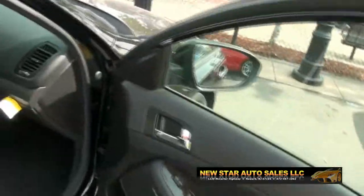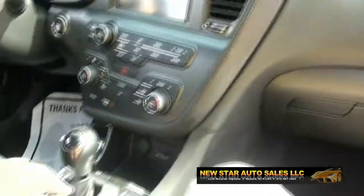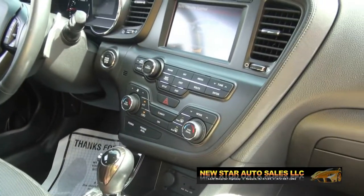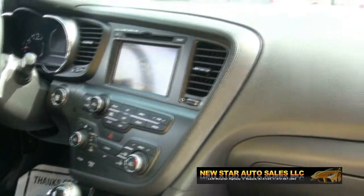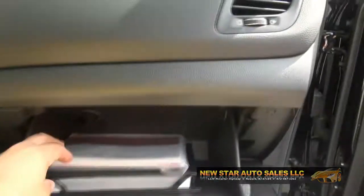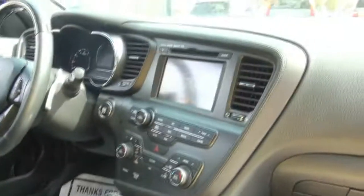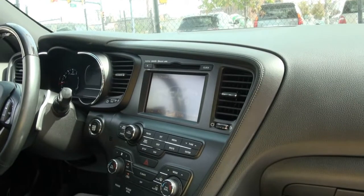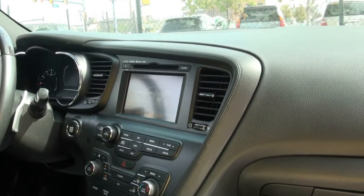Big car companies better be afraid because these things are coming with just about everything that cars costing double the money have. This car is comparable to German cars — you name it. Imagine comparing it to the Hyundai Genesis, another fine automobile. I've driven it and definitely love it. This is my first time in the Kia.